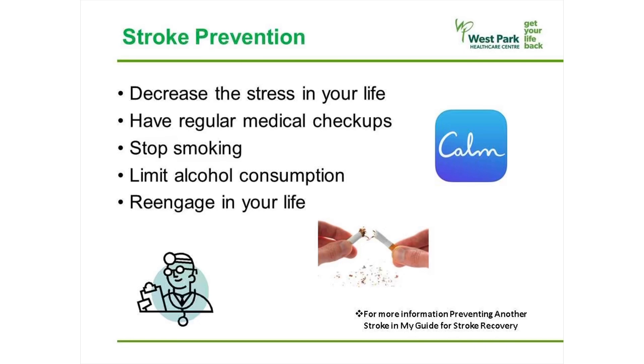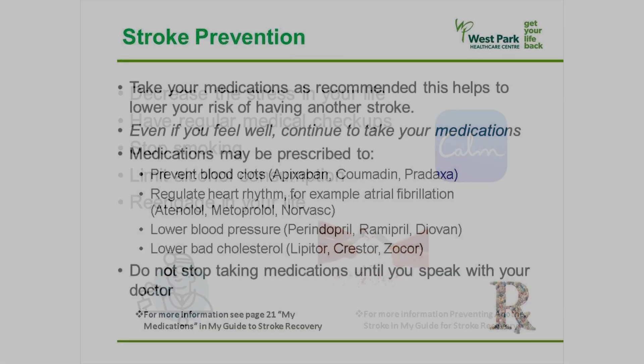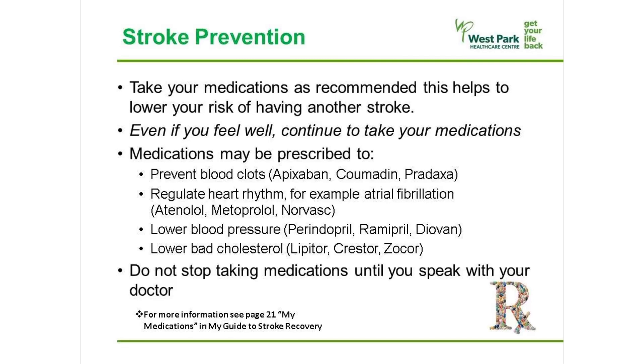Stop smoking. Limit alcohol consumption and re-engage in your life. Take your medications as recommended, as this lowers your risk of having another stroke. Even if you feel well, continue to take your medications. Medications may be prescribed for various purposes including to prevent blood clots, to regulate heart rhythms such as atrial fibrillation, or to lower blood pressure or bad cholesterol. Do not stop taking your medications until you speak with your doctor.